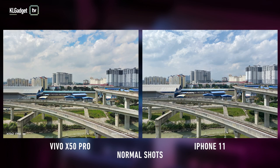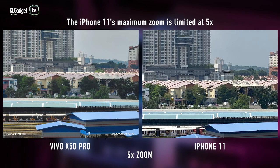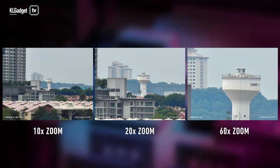With a periscopic telephoto lens, it's clear that the X50 Pro wins in this aspect. Both phones are great before zooming, but once I zoom up to 2x or even 5x, the differences are visible — the X50 Pro has better details and more pleasant colors. Even at 10x or 20x zoom, the picture still looks alright, though it starts to get more grainy and lose details. At 60x zoom, you can still make out the subject, just that it's no longer an Insta-worthy picture.